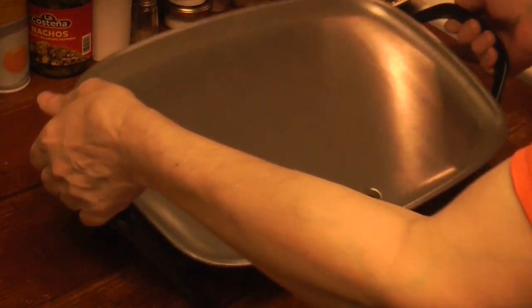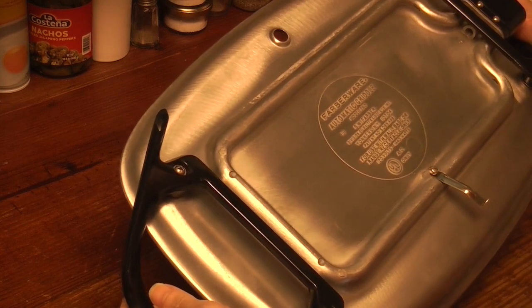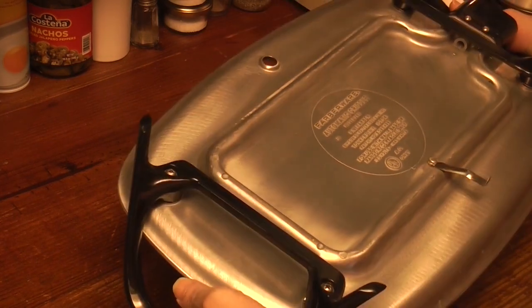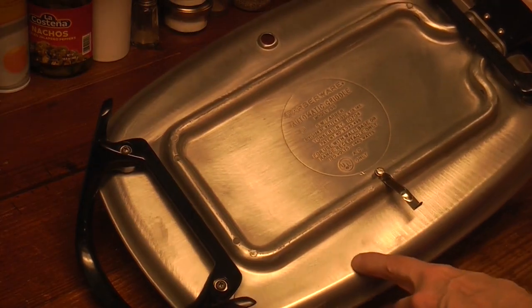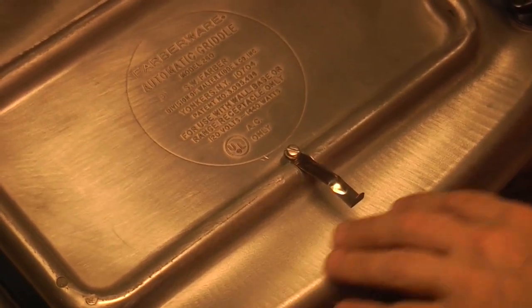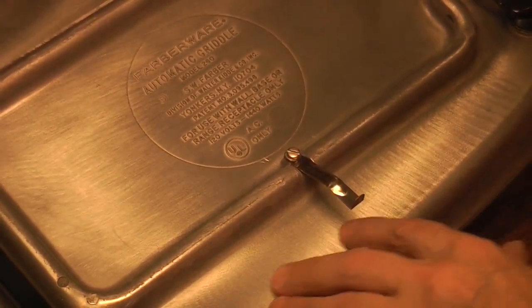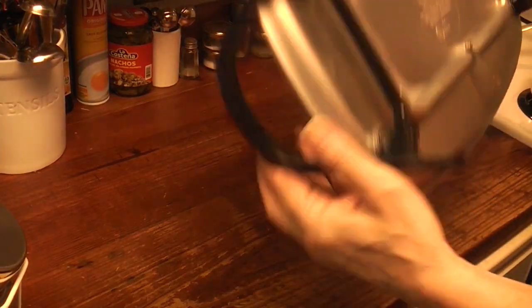Is she smooth? Oh yeah. Oh, this is like the one I own. Mine looks smoother though. I did use Mother's Mag on mine. This has a little bit more character, but that is a smooth bottom.